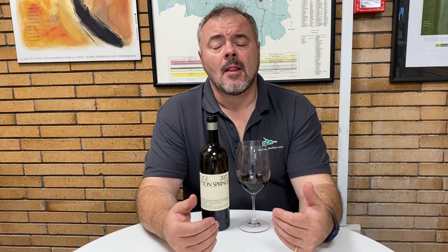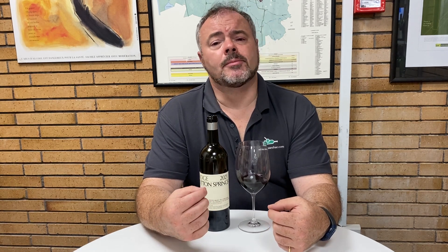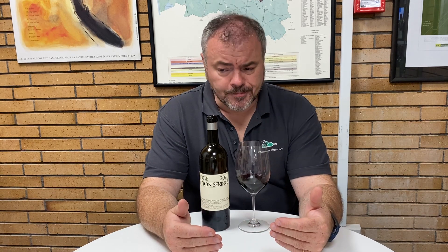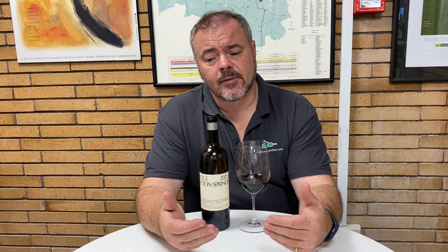The blend is 72% Zinfandel, 15% Petite Sirah, 9% Carignan, 2% Alicante Bouschet, 1% Cinsault, and 1% Counoise. The 2021 vintage was quite dry — less than 45 millimeters of rain, closer to 40 millimeters for the whole year. Zinfandel in particular struggled with the water deficit, which reduced crops fairly significantly.